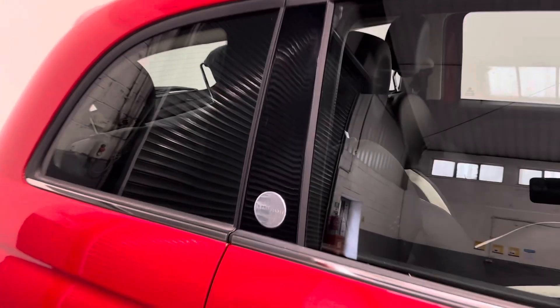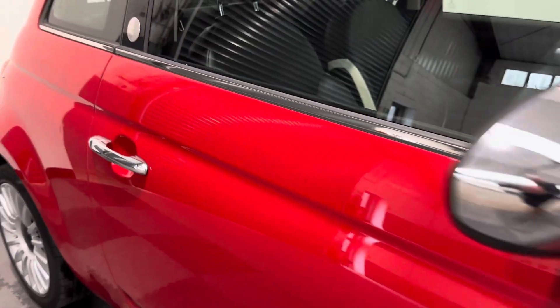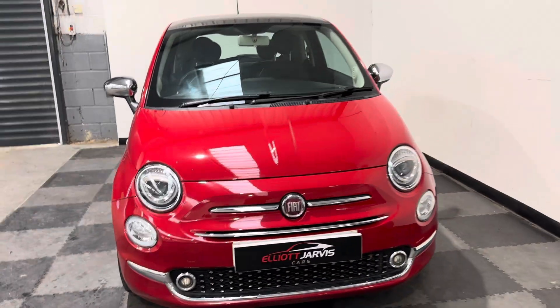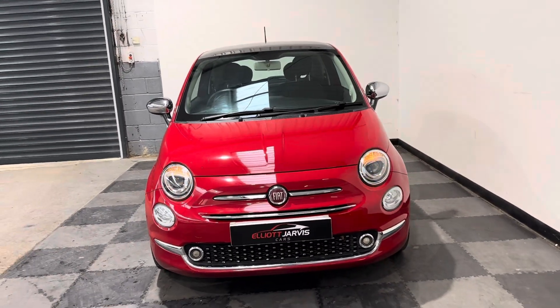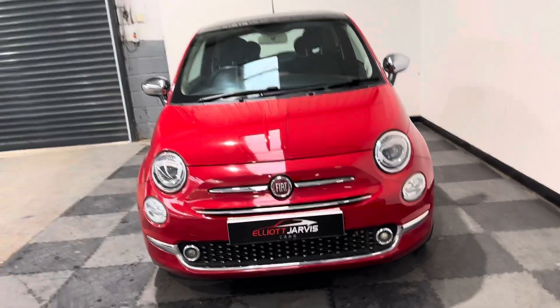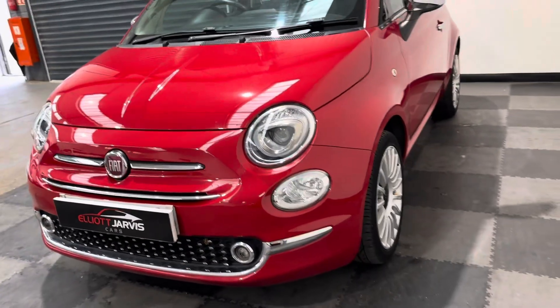That nice little mirror motif just on the door there, and little chrome door handles. Round to the front, you've got the nice little Xenon headlights with these little eyelashes that blink at you, your little fog lights down the bottom, and your daytime running lights.